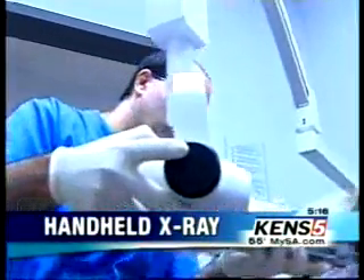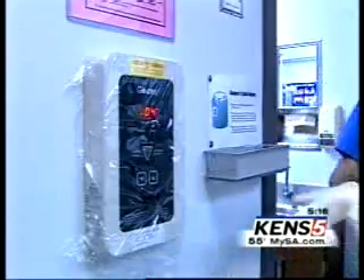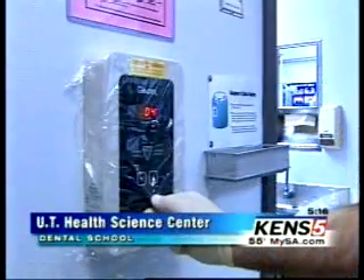This is what you're used to seeing when you go to the dental office — an x-ray machine attached to the wall with a technician who leaves the room to push the button. But times are changing.